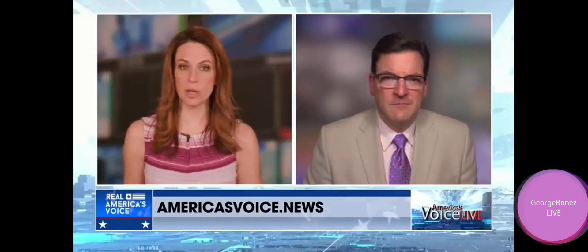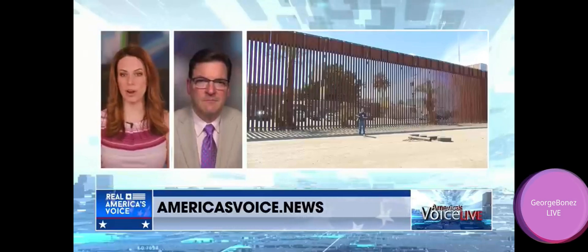He's been all over the border. We have Ben Berkwam now down there in Calexico, California. What's happening down there at the border?